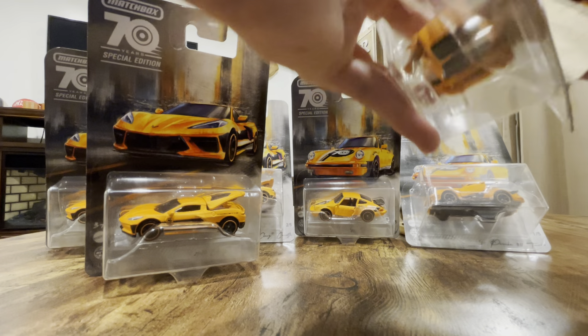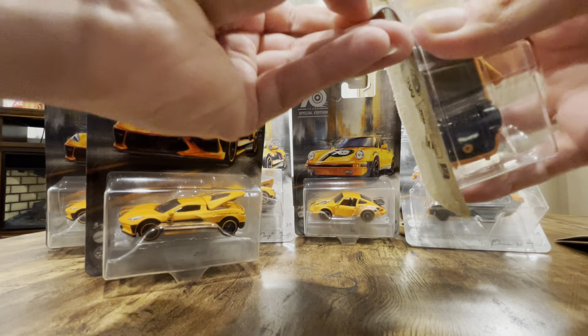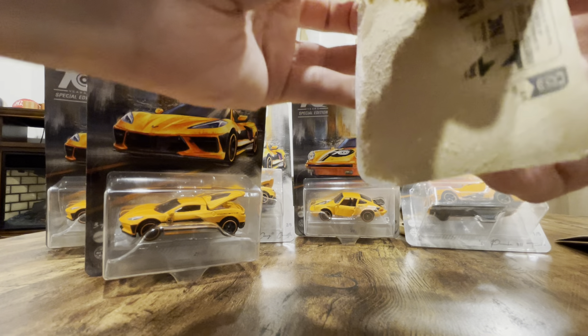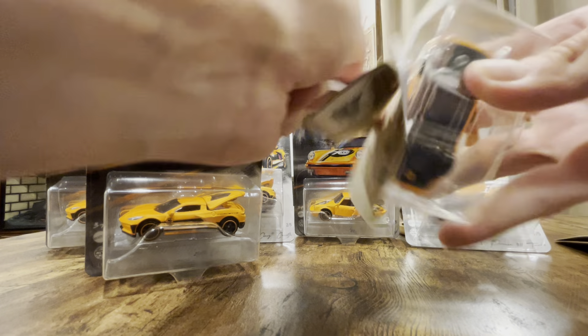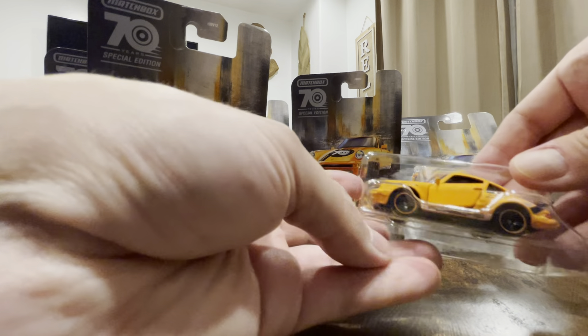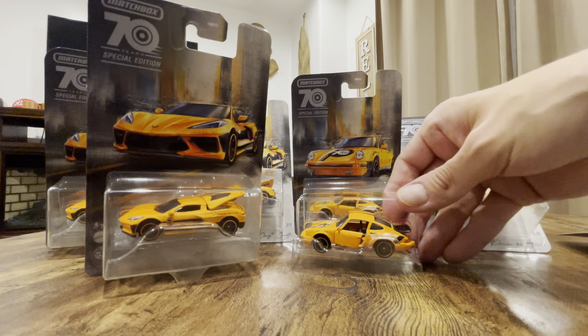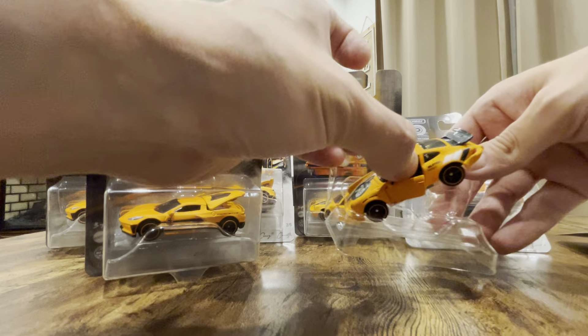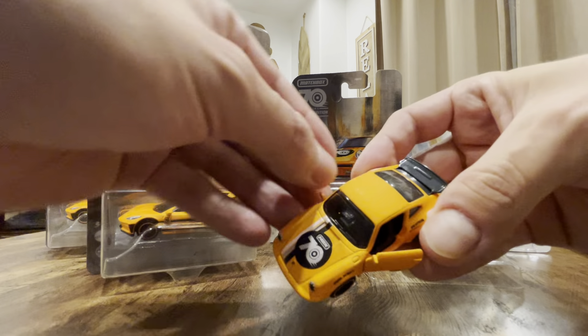Let's open the Porsche first. These are a little bit harder to open because Matchbox has a little better design, I would say — the packaging is really really nice. It's packed in nicely with its own design. The doors do open on both sides, which is nice.